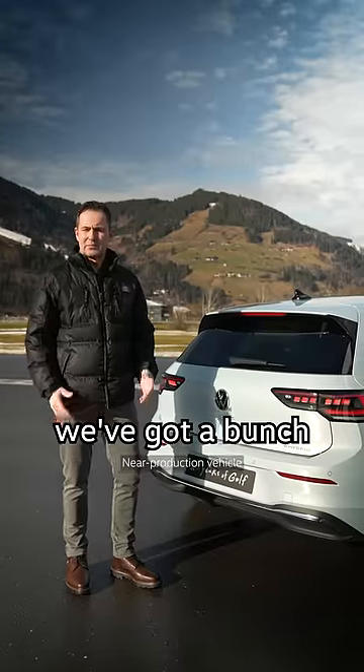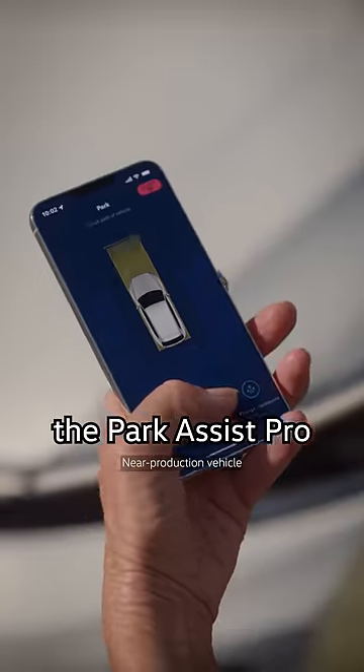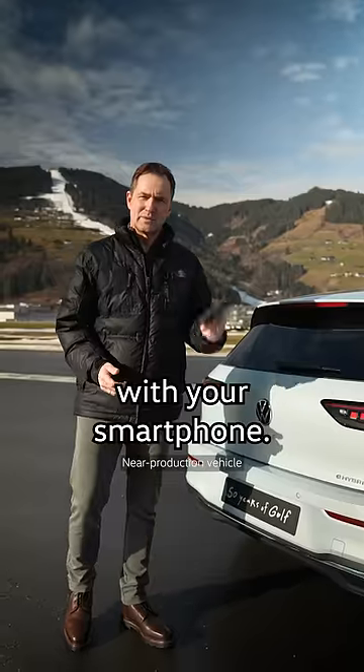Last but not least, we've got a bunch of new assistant systems — like, for example, the Park Assist Pro, where you can park your vehicle with your smartphone.